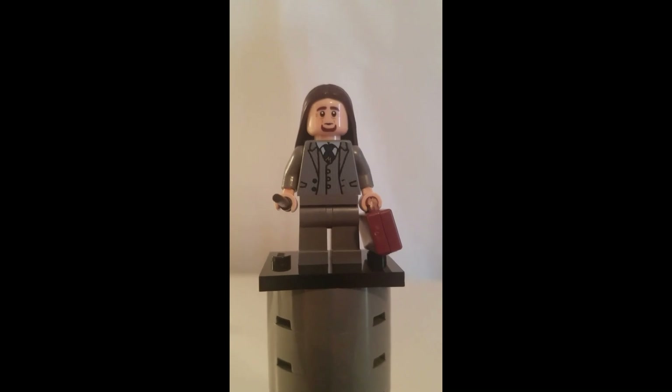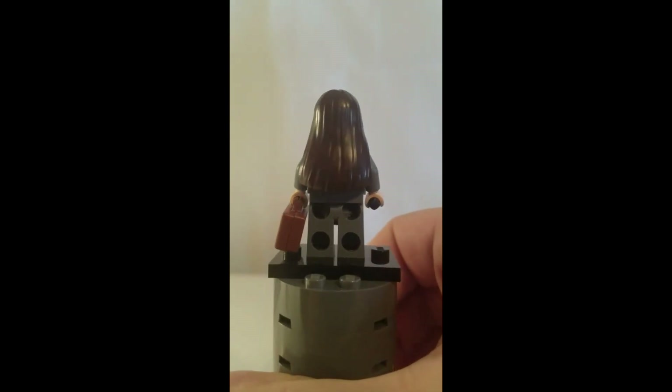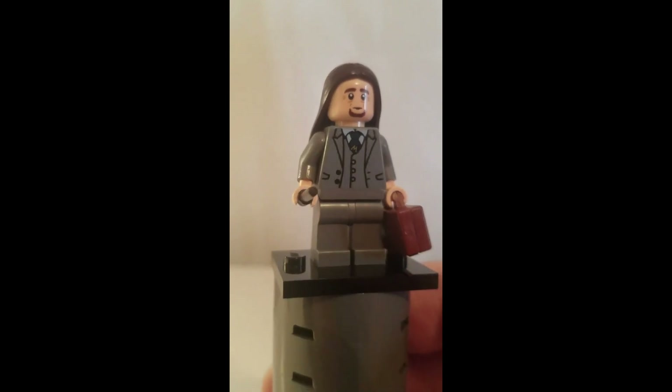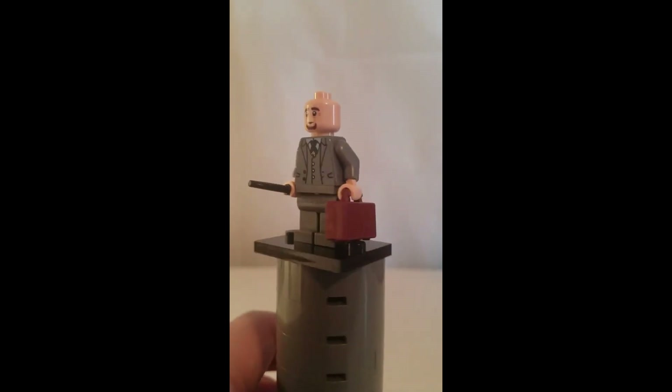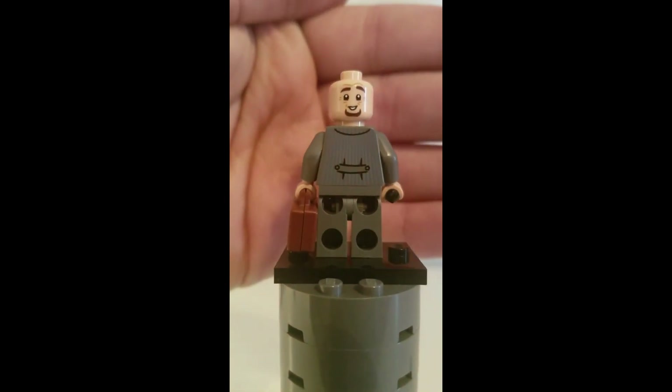Here is Pius Thicknesse, and this is another good minifigure with a great hairpiece — he's using Sally's hairpiece from the Nightmare Before Christmas in a dark brown color. With the hairpiece removed, you can see the minifigure's alternate facial expression and the back printing.